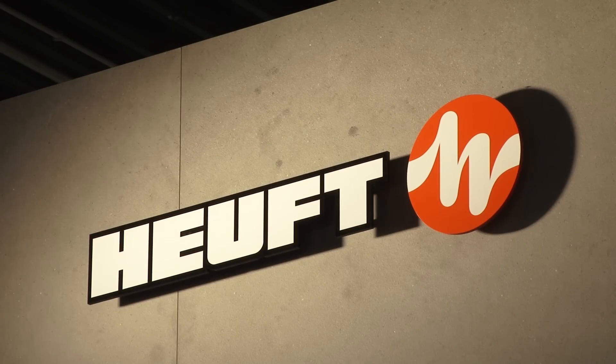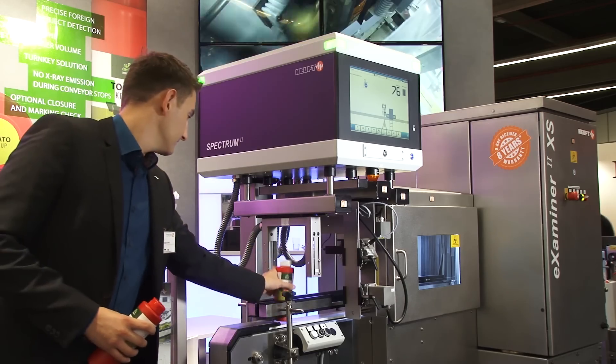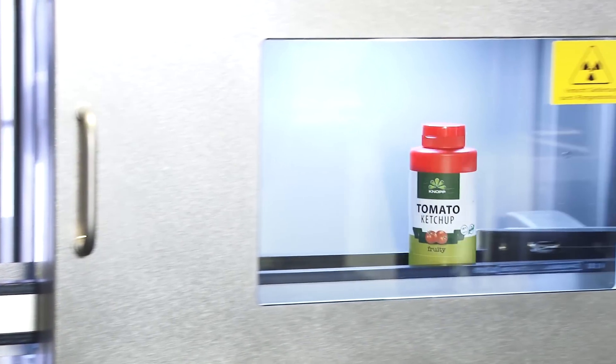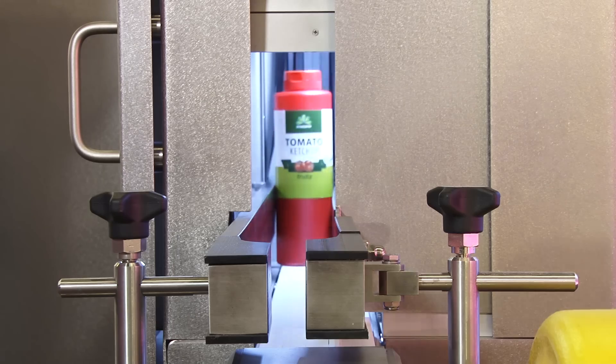Heuft uses pulse X-Ray technology, which is unique in the world — no other supplier is using this kind of technology. What we do here is make an X-Ray pulse of about one millisecond, a short direct pulse covering the whole product.